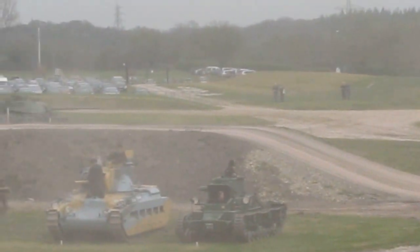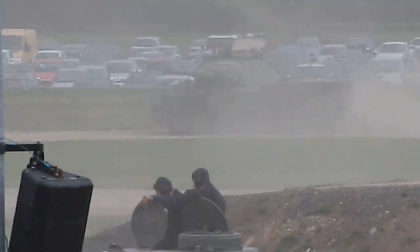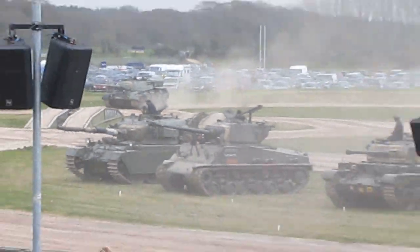The Leopards really replaced the Centurion in a lot of countries' armouries around the world. After World War II, a lot of the Commonwealth countries bought Centurion tanks from Britain, and a lot of non-Commonwealth countries also came aboard the Centurion. When they eventually got rid of their Centurion tanks, on the whole they tended to buy Leopard tanks as a replacement.